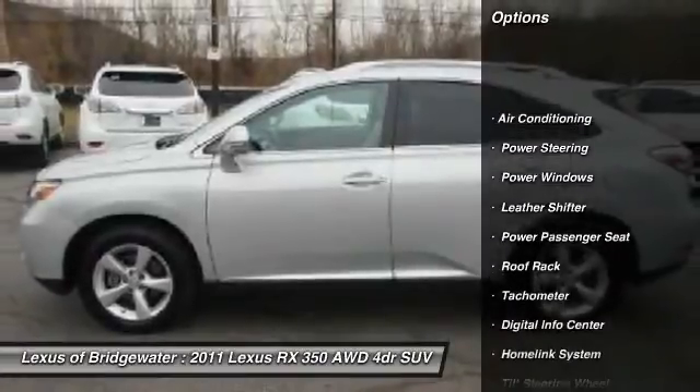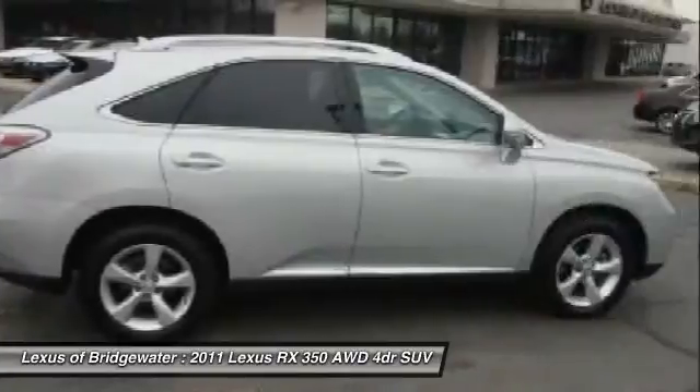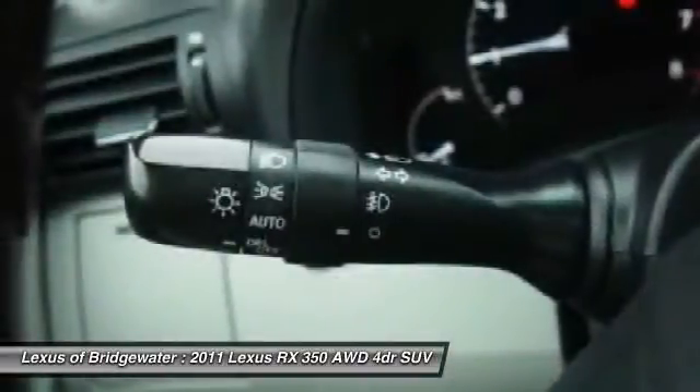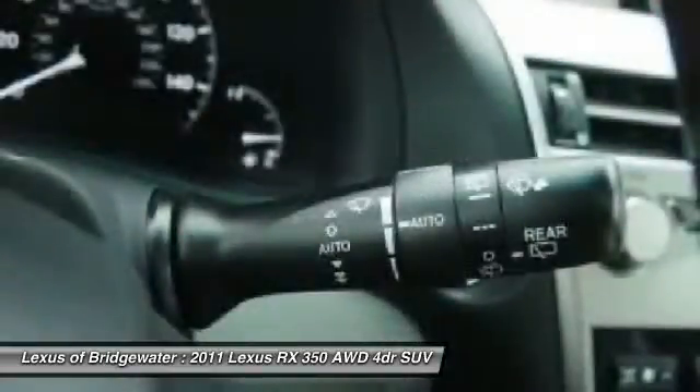Traction control, power passenger seat, CD changer, home link garage door opener, alloy wheels, power steering, front air conditioning, keyless entry, power windows, fog lights.